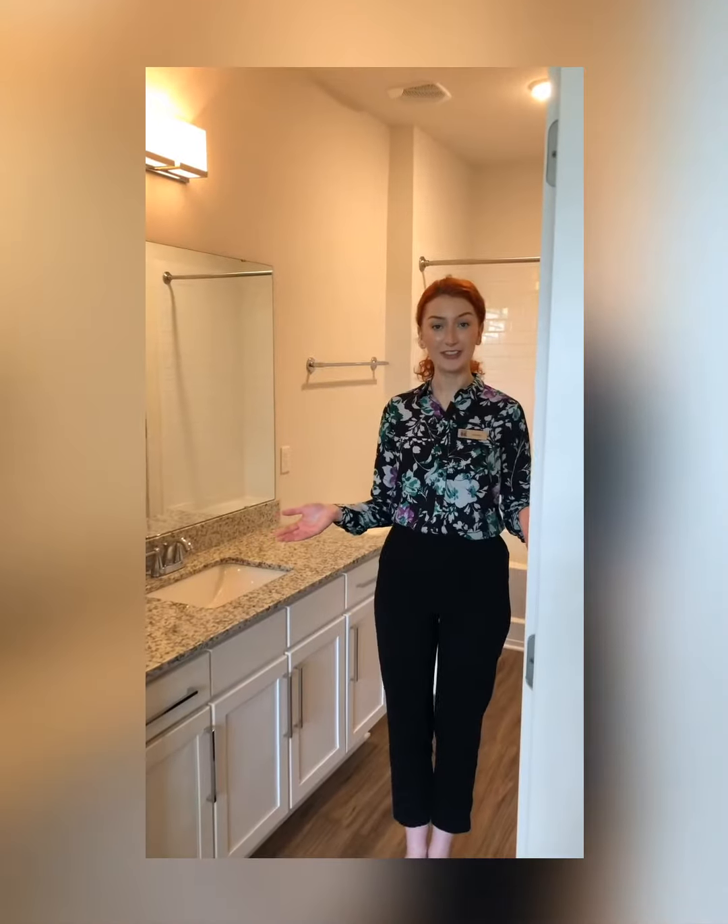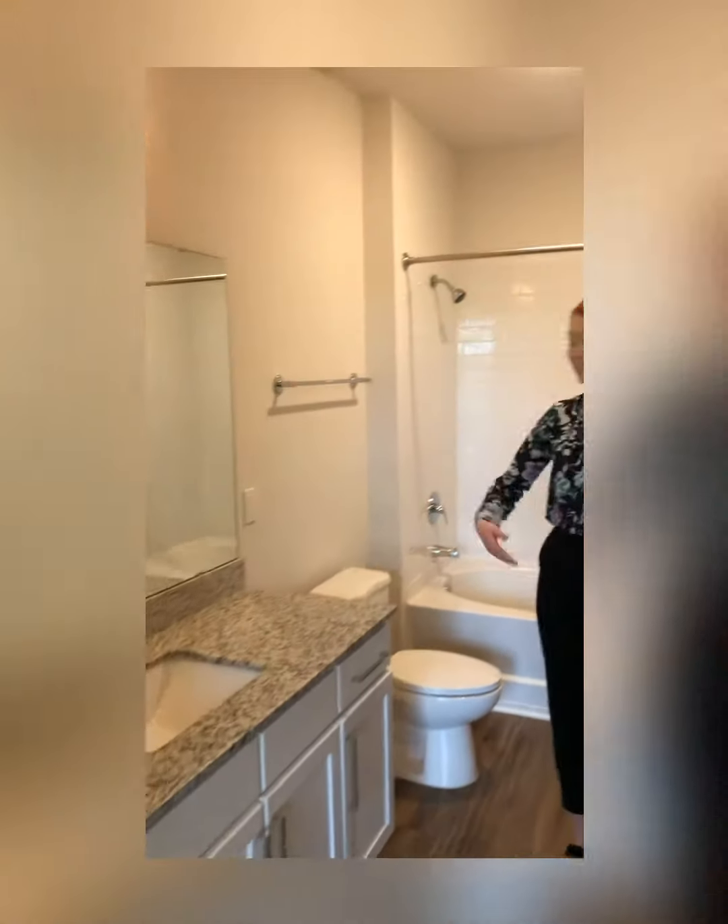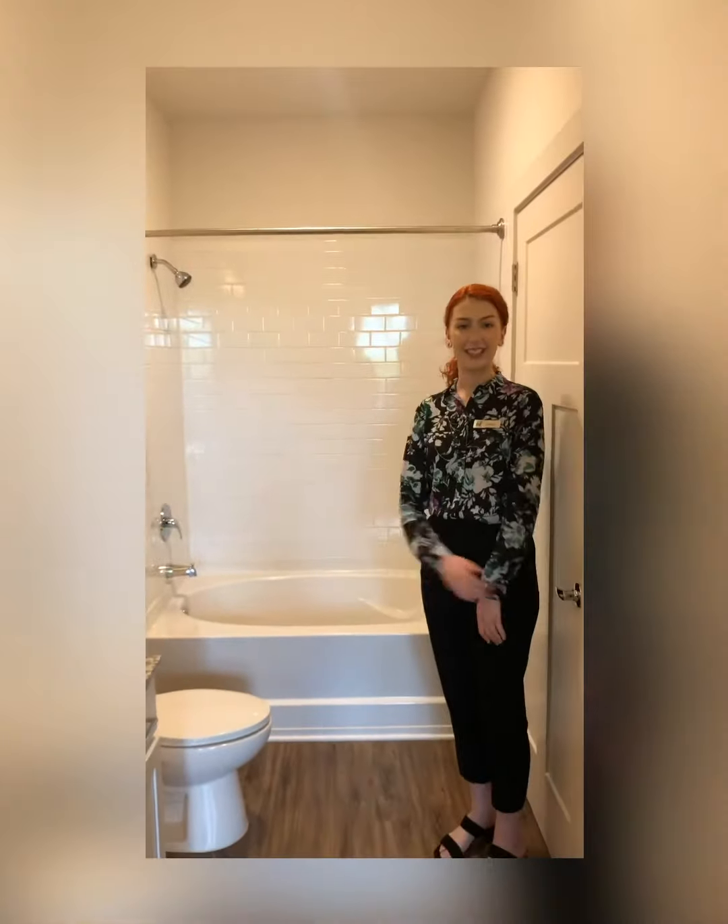So here we've got your bathroom. As you can see you have a spacious granite vanity, and then behind me you have your garden tub, so that's great for relaxing.